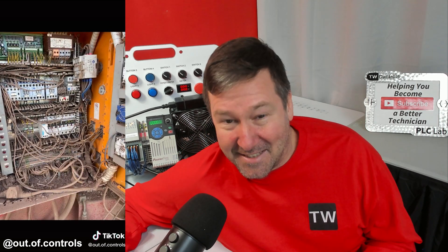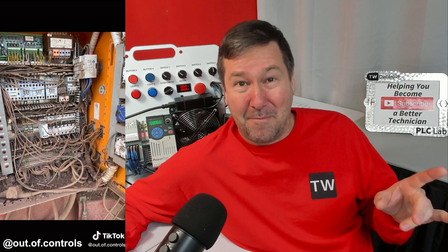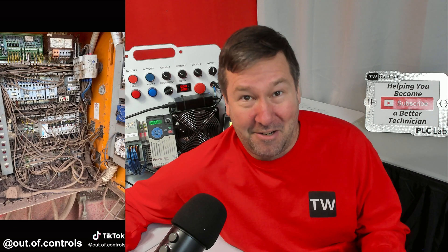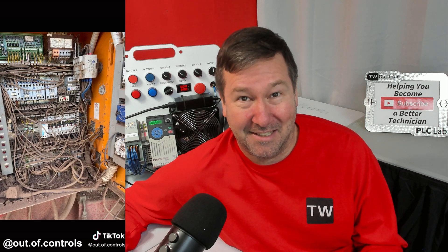Who in the world is this? That's 'Out of Controls' — he's over on Instagram mainly, and he always has something great. In fact, Mary Bruce said one time that she knew she was part of the industry when she finally started understanding what he was posting.